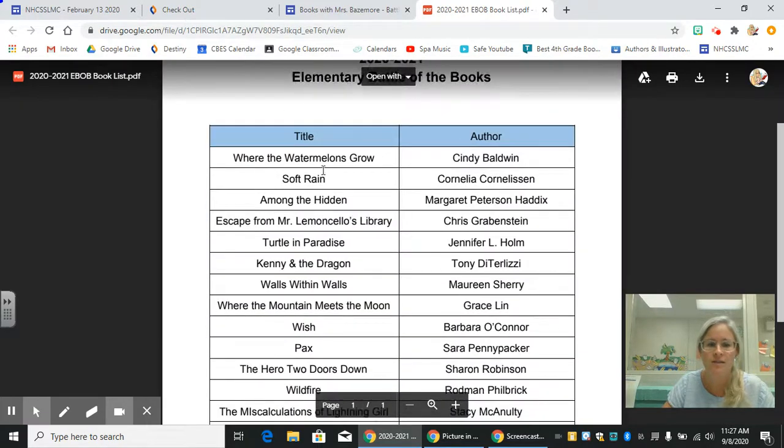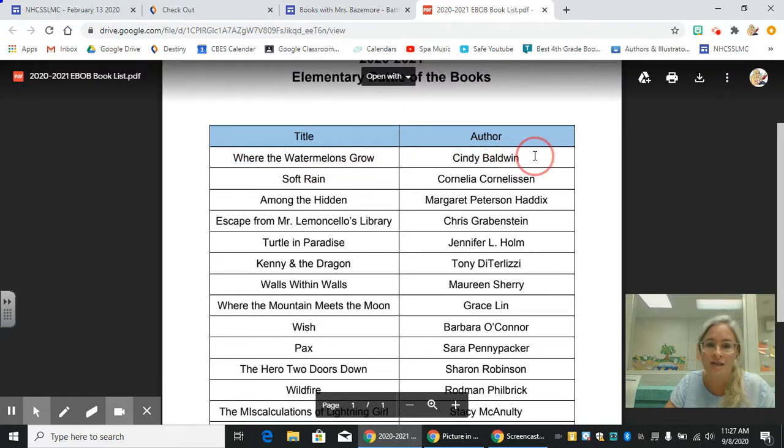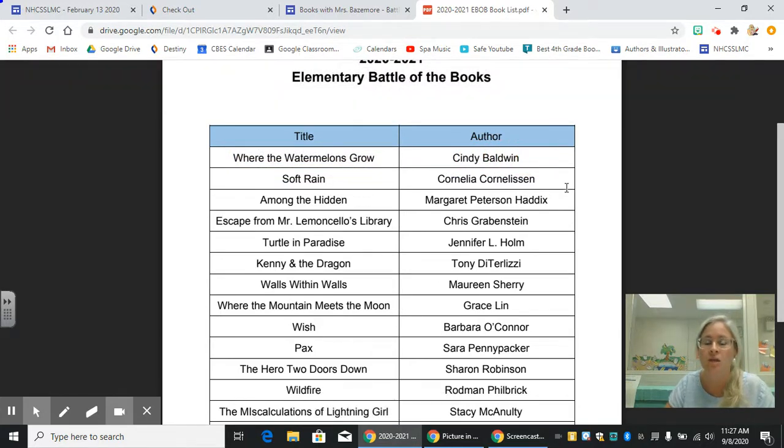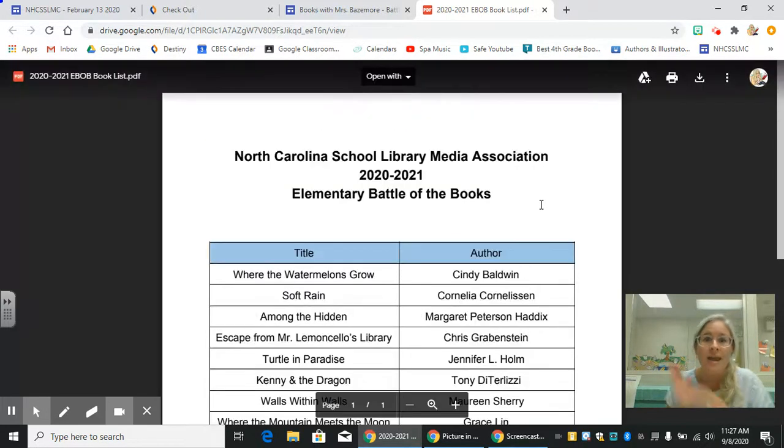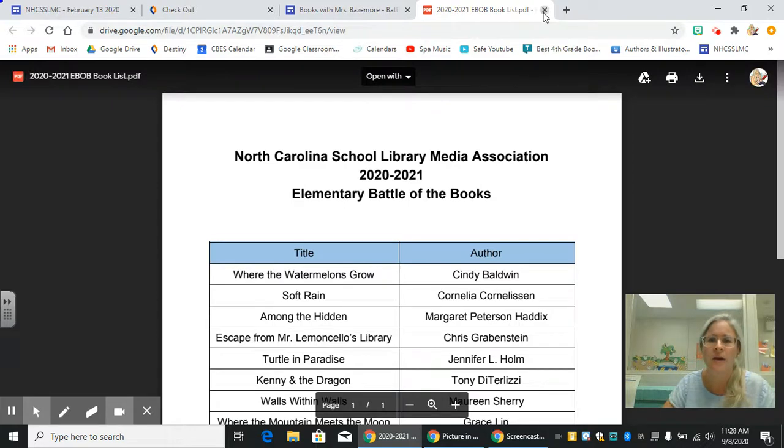Alright, so you can see here there are the titles and here are the authors. It is very important that when you are practicing for Battle of the Books you are not only reading the books but also practicing the exact title of each story as well as the author, because that is something you will be frequently asked at the competition — which I am hopeful we will make it to this year.